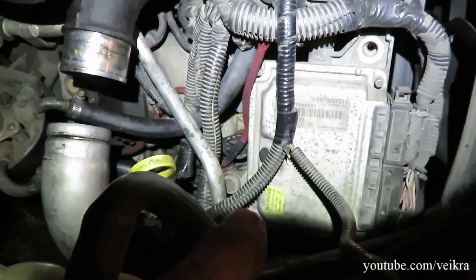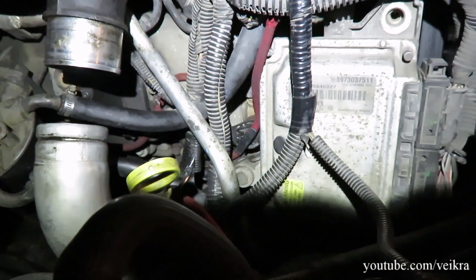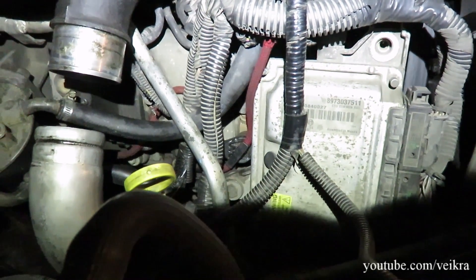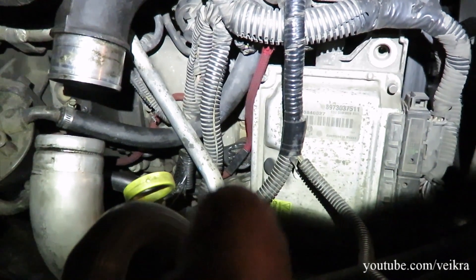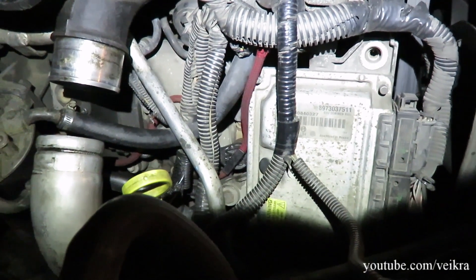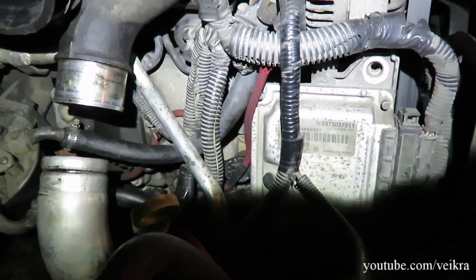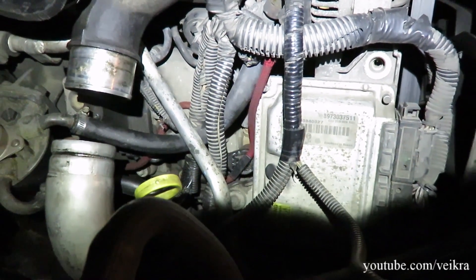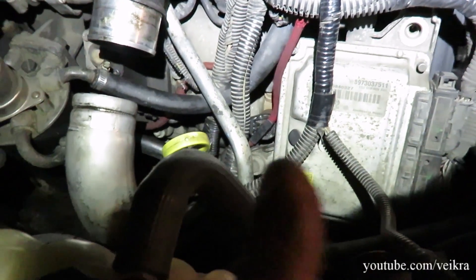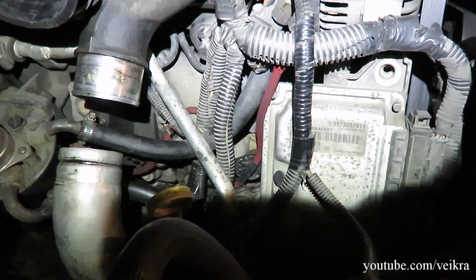I'm pretty sure it's the injectors because they are original - the pump as well, but at 400,000 kilometers that's all right to fail. If it wasn't for the bad exchange rate I would buy a brand new set of injectors and maybe a pump too, but right now I have to wait or find something local. I'm trying to hold on as long as I can. For now the fuel leak is taken care of and it's gonna stop smelling so bad.